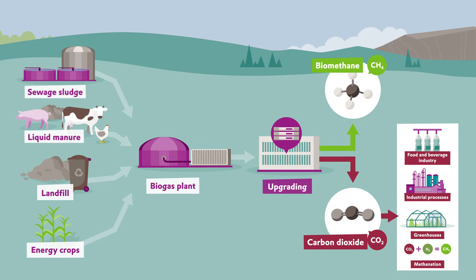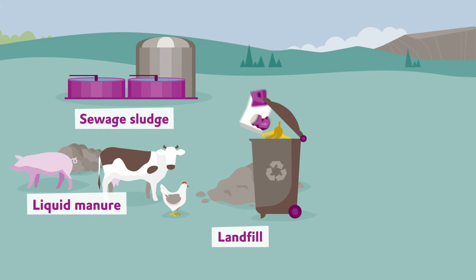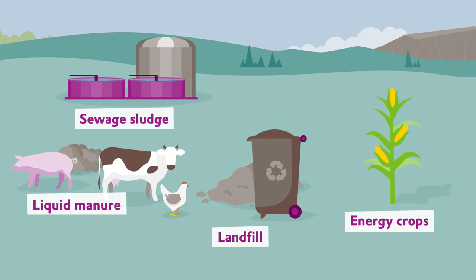Wastewater sludge, animal manure, as well as organic residual and waste materials are used as feedstock. Also energy crops such as corn, green rye, millet, and prairie grass.